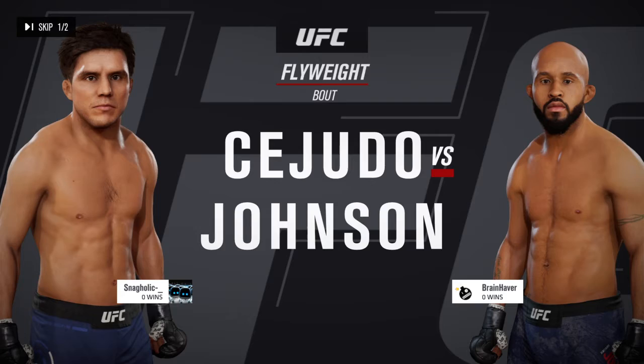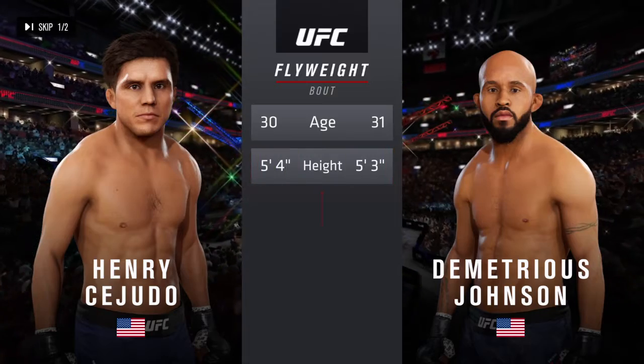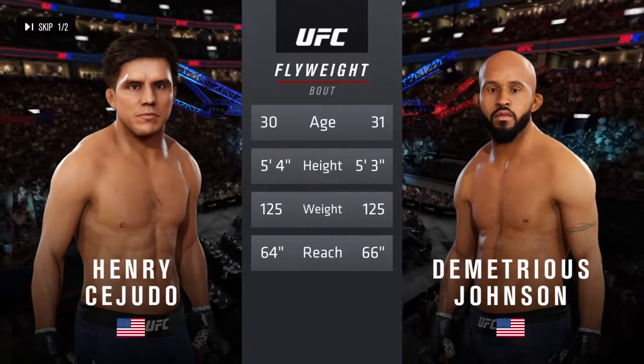Between Henry Cejudo and Demetrius Johnson. Now our tale of the tape for this flyweight tilt. Cejudo is 30, Johnson is 31, and he will have a two-inch reach advantage.